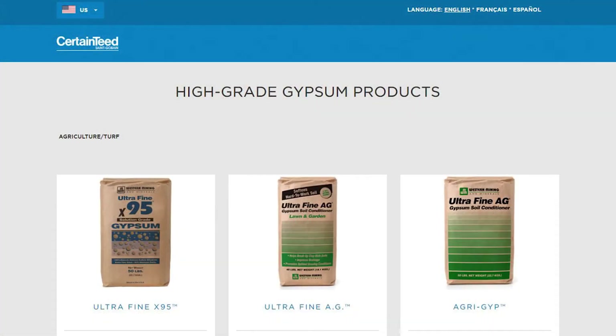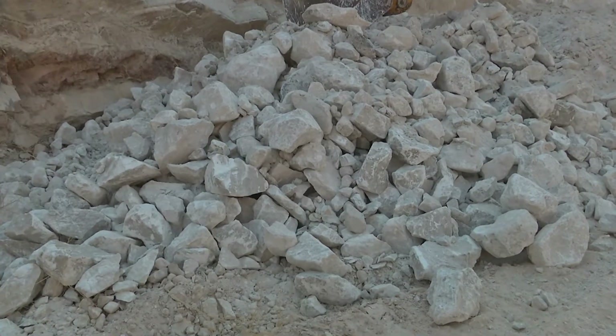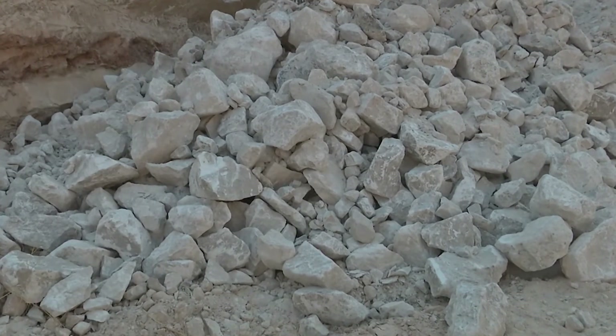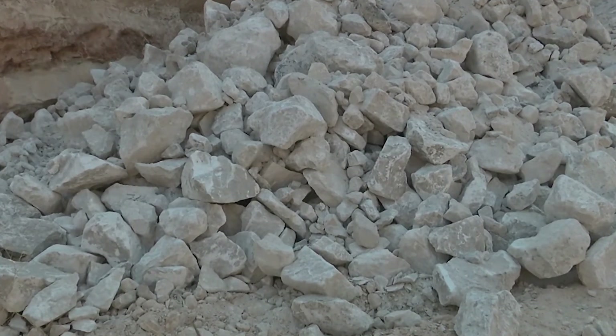Andy says gypsum can be applied several different ways. You can spread it using a lime spreader, or put it in a powder form — it's highly water soluble — and leach it into your field using a pivot system, or just windrow and spread it by dragging. There are multiple ways you could use it on your farm fields.